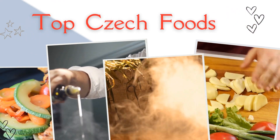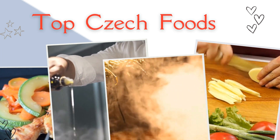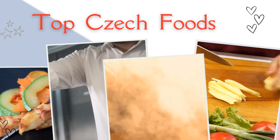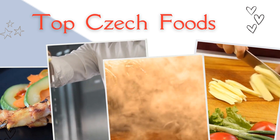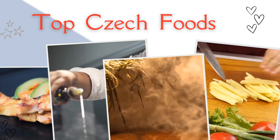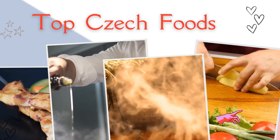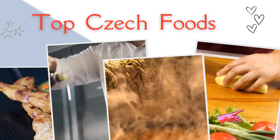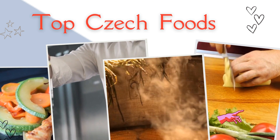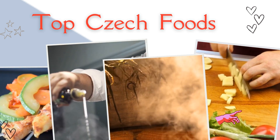Czech cuisine has both influenced and been influenced by the cuisines of surrounding countries and nations. Many of the cakes and pastries that are popular in Central Europe originated within the Czech lands. Contemporary Czech cuisine is more meat-based than in previous periods, as the current abundance of farmable meat has enriched its presence in regional cuisine. Traditionally, meat has been reserved for once-weekly consumption, typically on weekends.